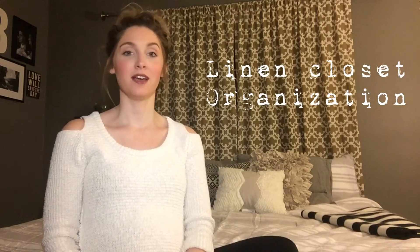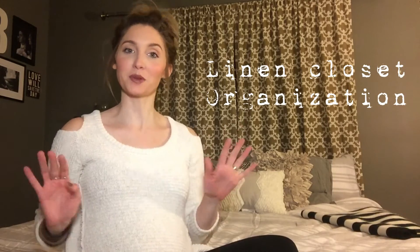Hey, it's Devon. Welcome back to my channel. So today is going to be another type of organizational video. Today we're going to be talking about linen closet organization. I'm in nesting mode so I've been organizing and decluttering basically my entire house, and I just wanted to give you some tips and tricks that have worked for my linen closet.